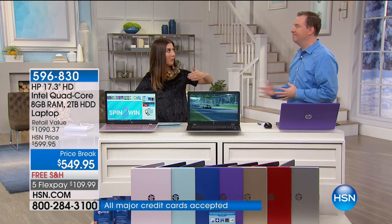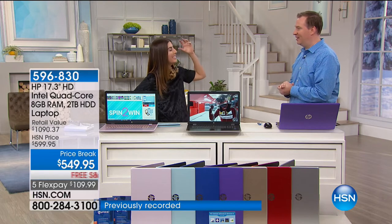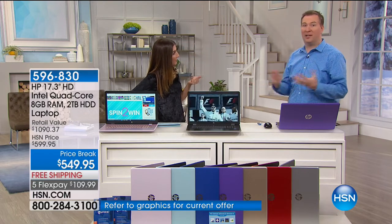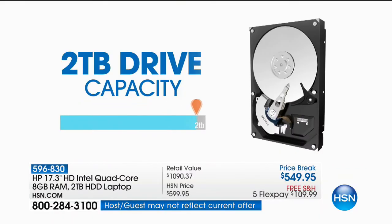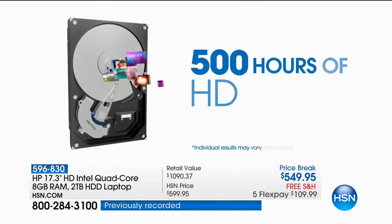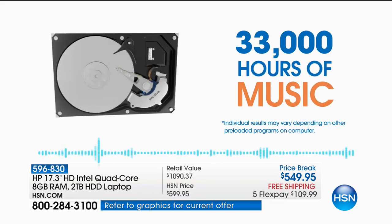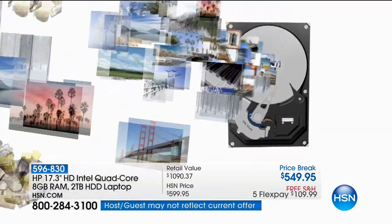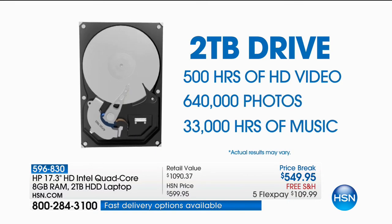All the computers we've sold previously only had four gigs of memory and one terabyte hard drive — we doubled both. The hard drive is your space, like a filing cabinet. Your cell phone probably has 32 or 64 gigabytes of space. Two terabytes is 2,000 gigabytes. This will become your media hub — store up to 500 hours of HD video, over 33,000 hours of music, or roughly 600,000 pictures. If you're taking a thousand pictures a month, it would take over 30 years to fill up.